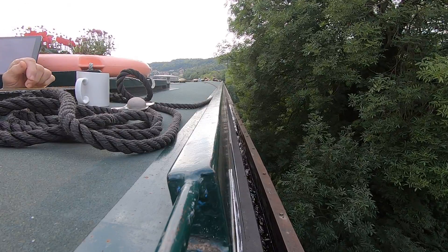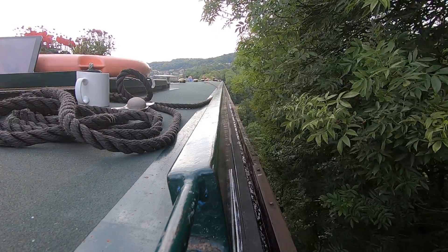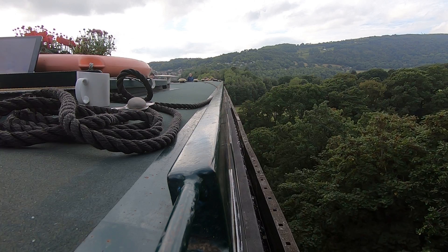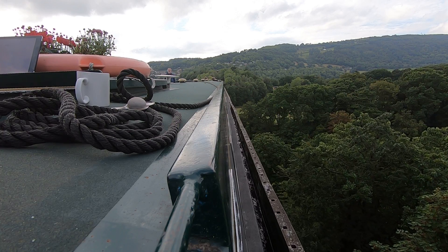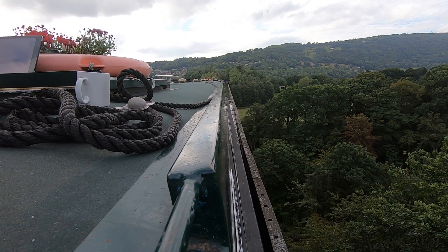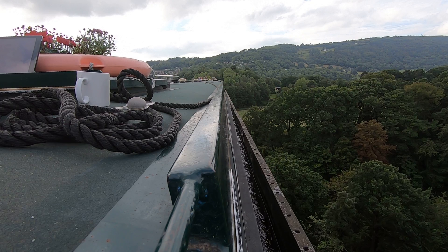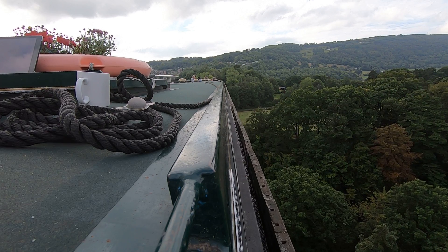Oh my God, I love it! There's just something wrong — it just feels so wrong. Whoa, whoa, whoa! There's another boat up there — is he waiting for us, I hope? He's going to have to, because I'm already on.